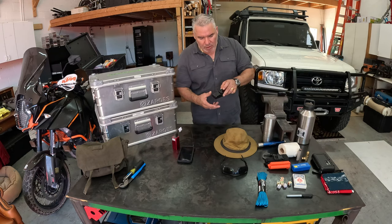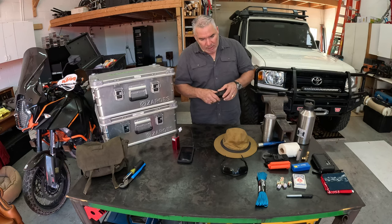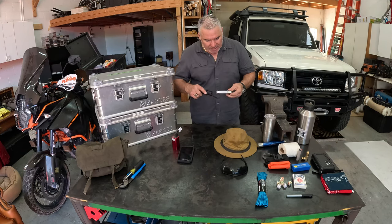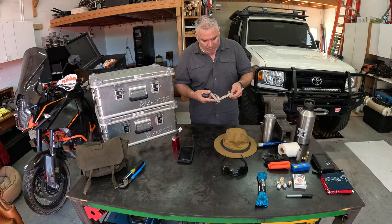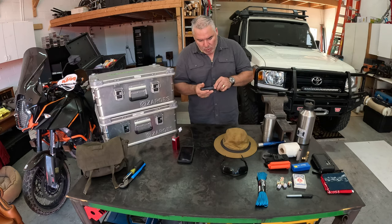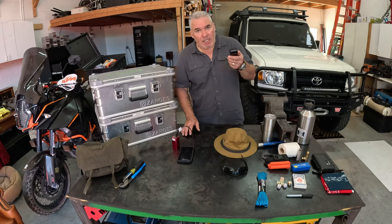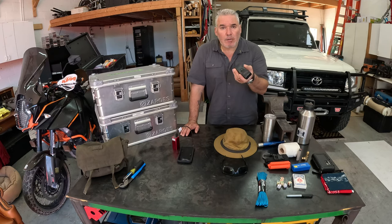At minimum, you want to carry a multi-tool and understand how to use it. It's got blades, pliers, screwdrivers, mini saws — just a bunch of good stuff. An excellent tool to have, and again, in the interest of keeping your mind busy, you can just start cleaning your battery cables.